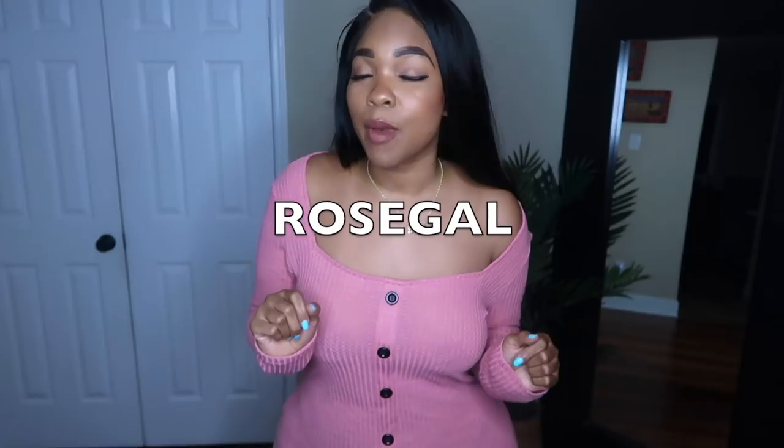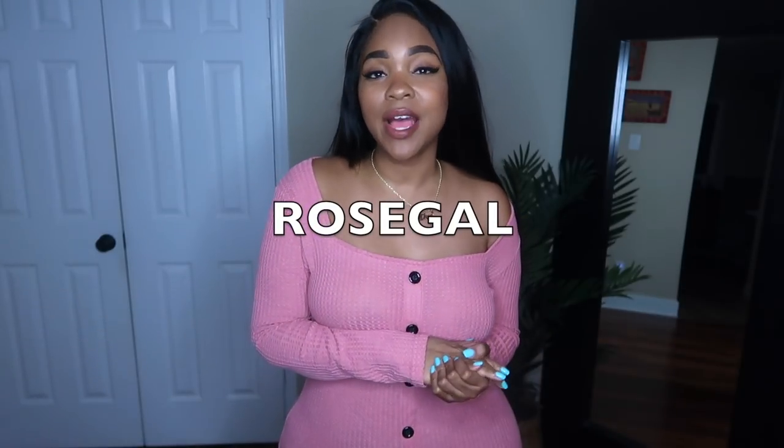Hey guys, welcome back to my channel. If you're new here, my name is Gina Janine, your thick best friend — because everybody needs a thick best friend, guys, girls, everybody. For today's video I am showing you clothing items from RoseGal. I work with them all the time and I'm showing you guys what they have to offer. It's going to be a huge variety of things, so stay tuned if you want to see what I got and if it's worth buying.